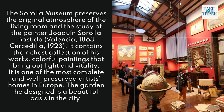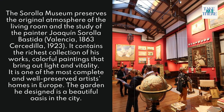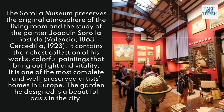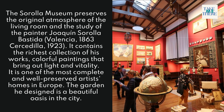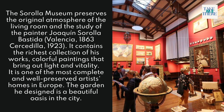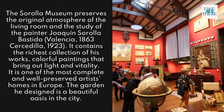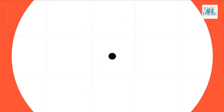20. Sorolla Museum. The Sorolla Museum preserves the original atmosphere of the living room and study of the painter Joaquín Sorolla Bastida, born in Valencia in 1863 and died in Cercedilla in 1923. It contains the richest collection of his works — colorful paintings that bring out light and vitality. It is one of the most complete and well-preserved artists' homes in Europe, and the garden he designed is a beautiful oasis in the city.